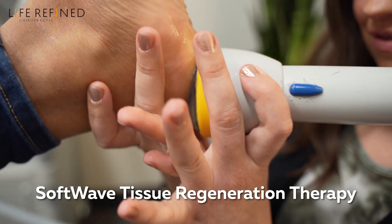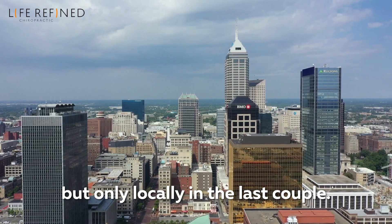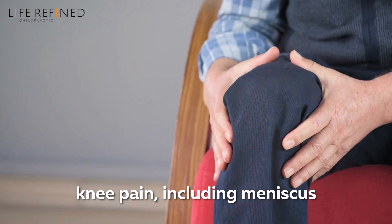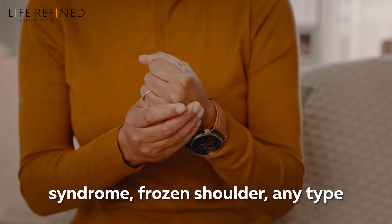SoftWave Tissue Regeneration Therapy has been around for several years, but only locally in the last couple. At Life for Fine Chiropractic, we're always looking for ways to help people solve problems such as knee pain, including meniscus or ligament tears, carpal tunnel syndrome, and frozen shoulder.